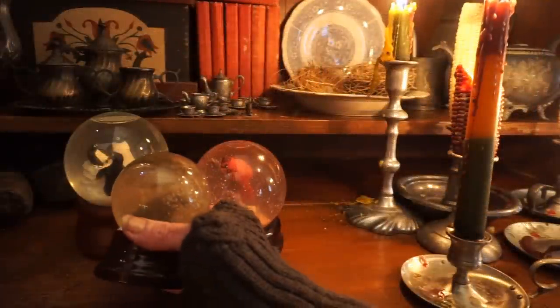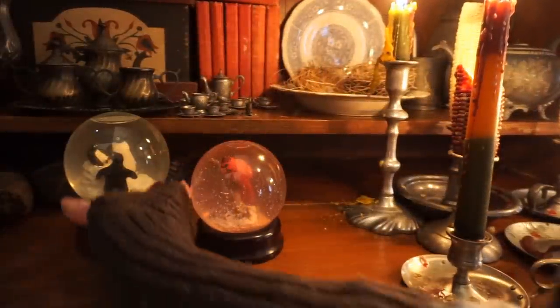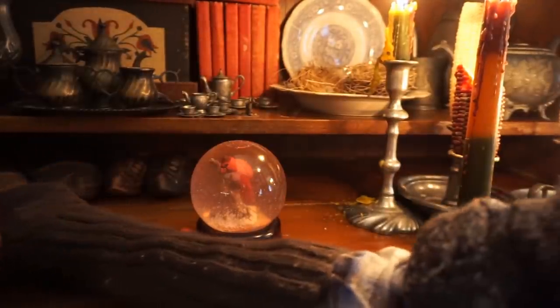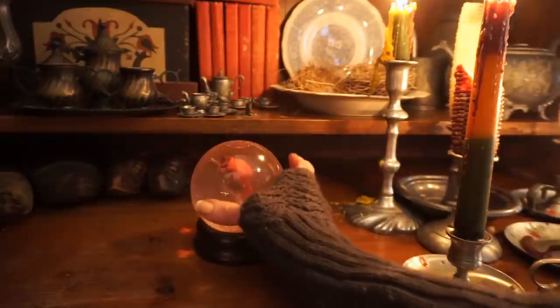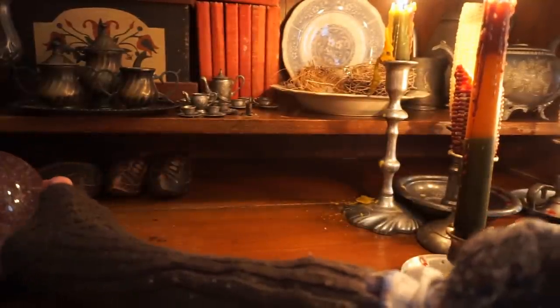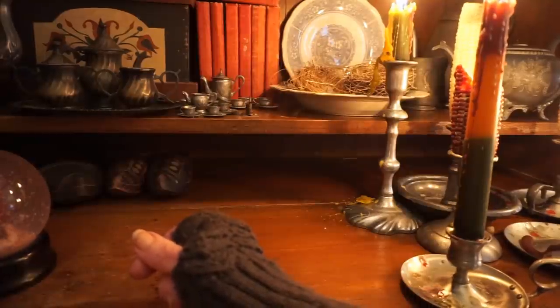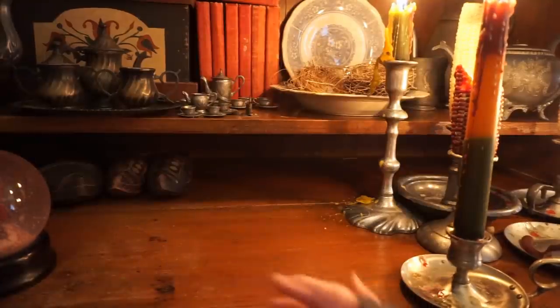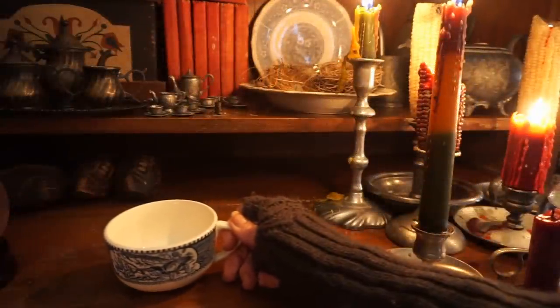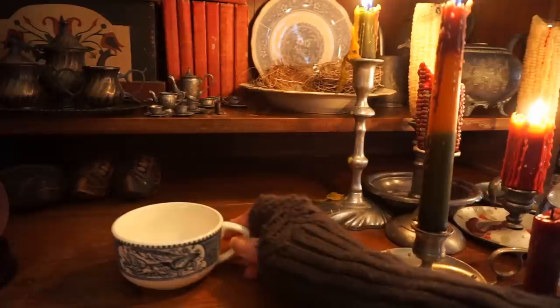For most things, the history is contradictory, and there are different stories as to how things came about. But in this particular video about snow globes, I'm going to concentrate on one story about the invention of the snow globe, which took place in Vienna in the year 1900. In 1900, a surgeon came to a man named Edwin Percy with a problem.